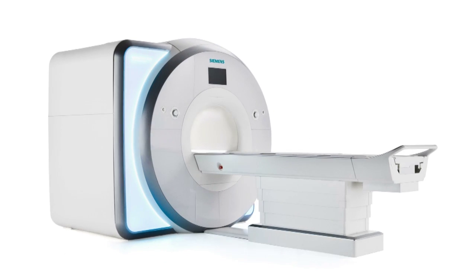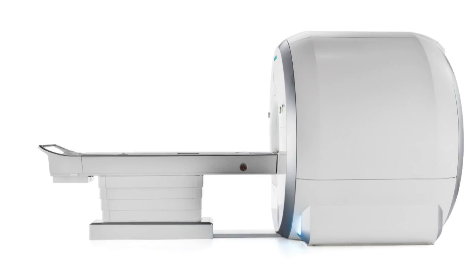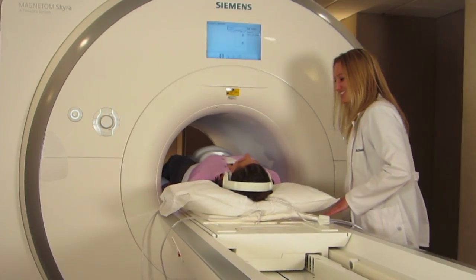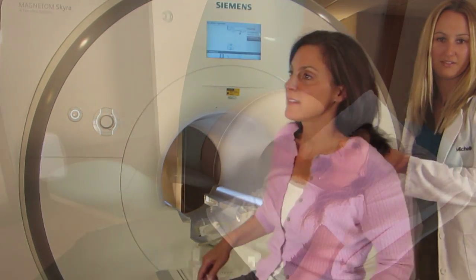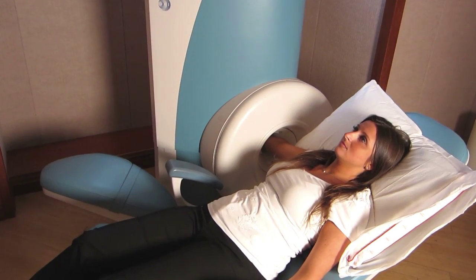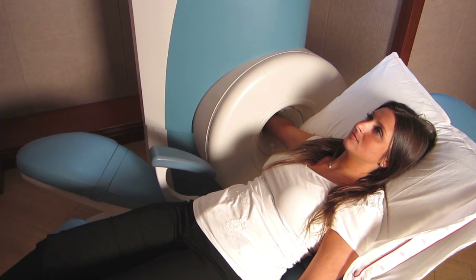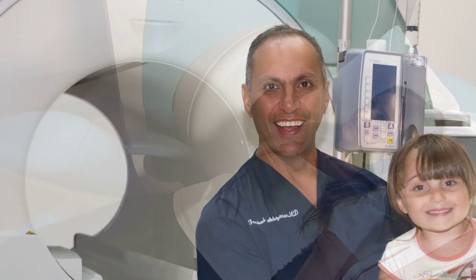Our patients enjoy the 2.3-foot wide opening with more space in all directions. And with the extra short-bore design, it is more like laying in a giant donut rather than going into a tunnel. With this level of technology, many exams are as quick as 10 minutes. We also offer the Allo 1.5 T MRI for imaging extremities with the patient's body completely outside the magnet. Swanger-Pasiri also offers IV sedation with a board-certified anesthesiologist for children and for patients with extreme claustrophobia or anxiety.